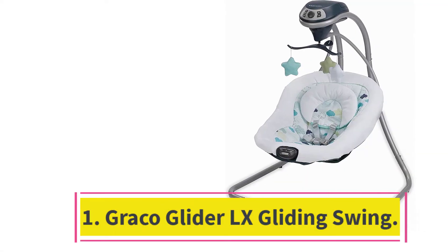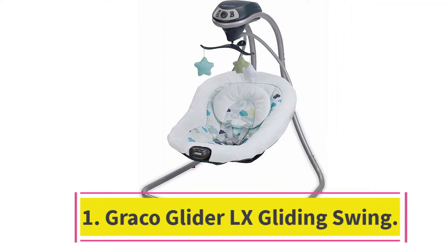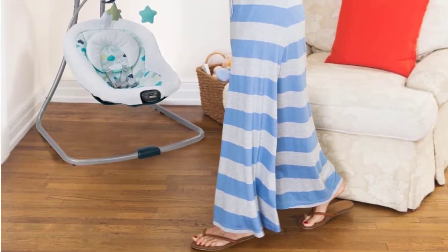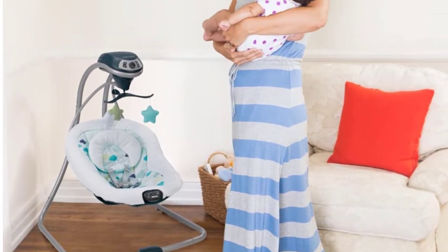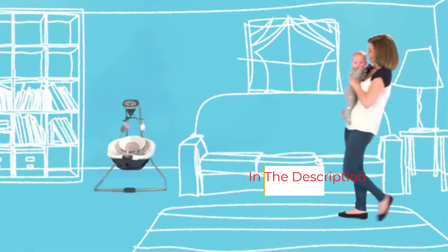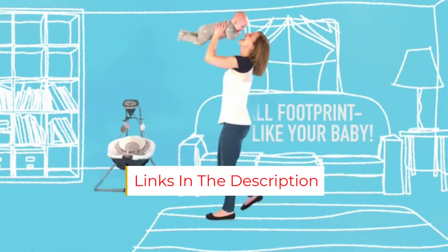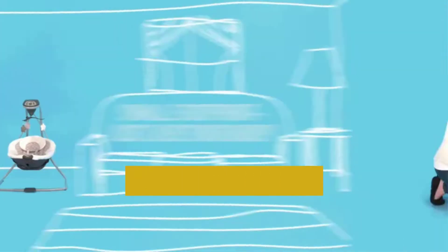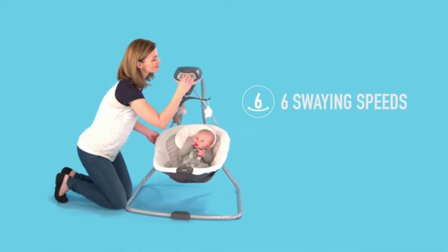Starting at number 1: the Graco Simple Sway Swing. Your baby will stay cozy and relaxed in this simple swing by Graco, which has a 5-point harness, side-to-side swinging, and 6 different speed options. When they need a little extra calming, you can choose from 2 vibration settings and play one of 15 sound options. The swing also comes with a removable toy mobile and has a deep, cozy seat that's designed for proper support.